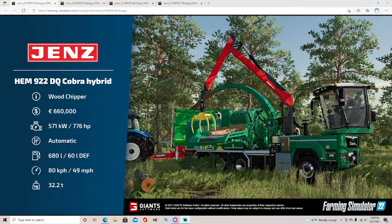Welcome to Fat Sheet Friday once again. Today we have four fat sheets as usual. First one here is the Genshem 922DO — Cobra Hybrid wood chipper — $66,000.